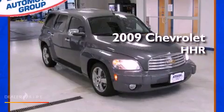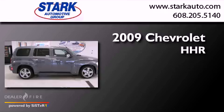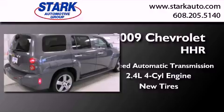This is a 2009 Chevrolet HHR. This wagon has a 4-speed automatic transmission, an inline 4-cylinder engine, and all-new tires.